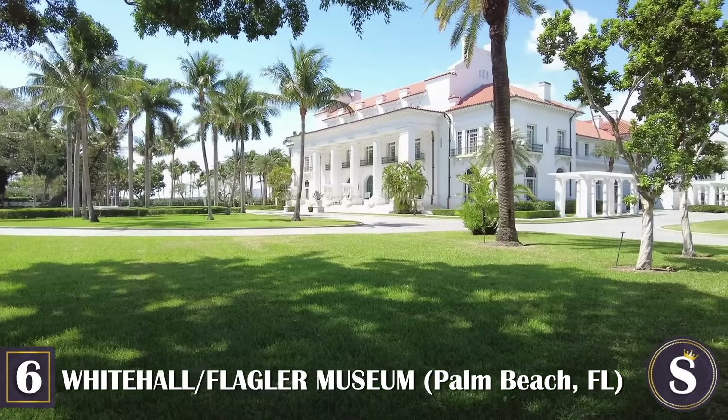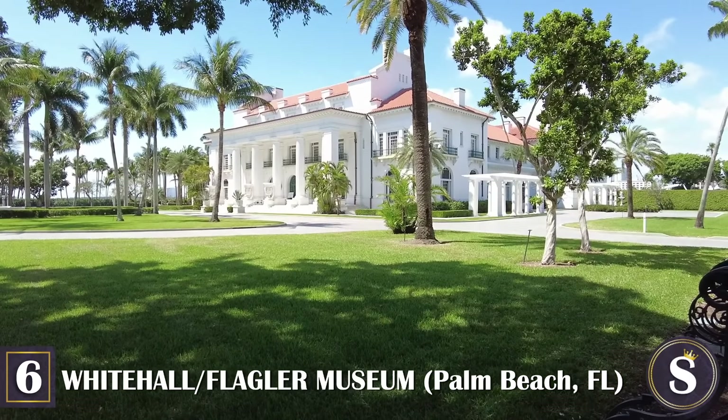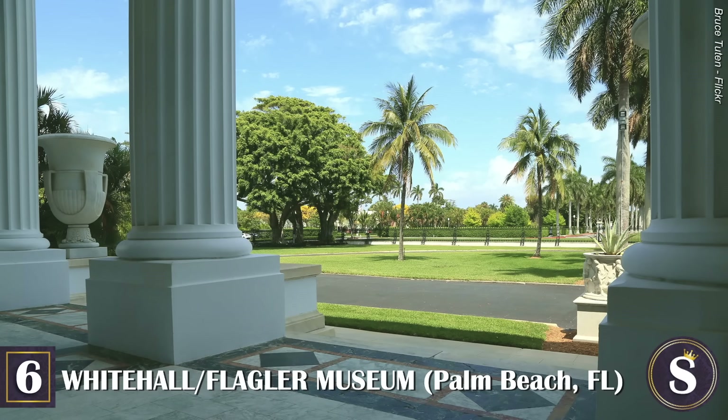Today, the fully restored mansion is open for tours, lectures, and cultural events, and it welcomes over 50,000 tourists to the Berkshires each year.